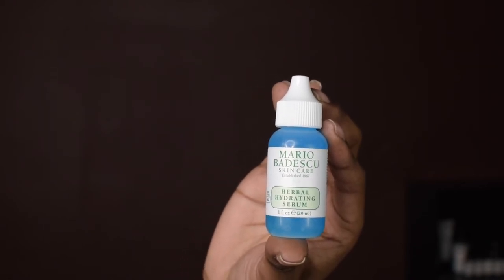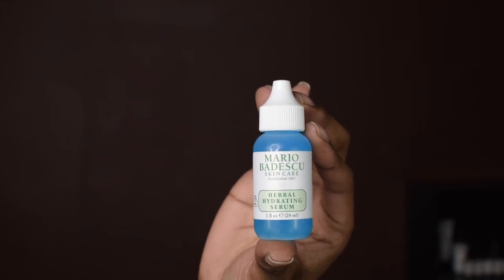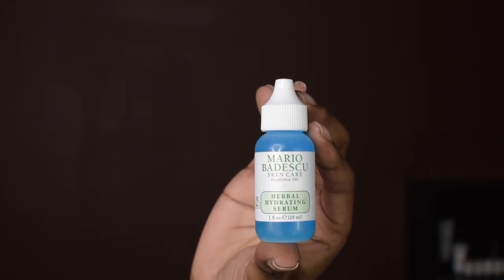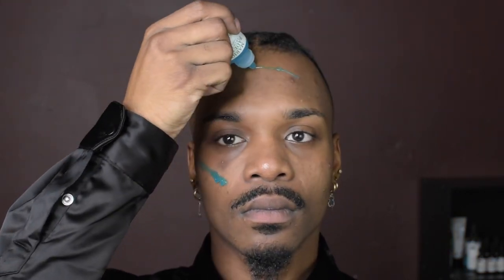I'm going to hydrate my skin with the Mario Badescu Herbohydrating Serum. This product retails for $30 and gives the skin a dewy, healthy glow with ceramides, ginkgo, and ginseng infused to revive, soften, and smooth. Use alone for lightweight, oil-free hydration or over moisturizer on days that require an extra boost of radiance. And that is my detoxifying routine — thanks for watching!